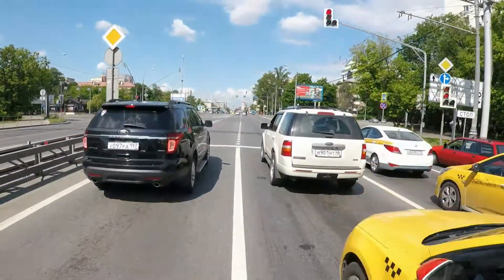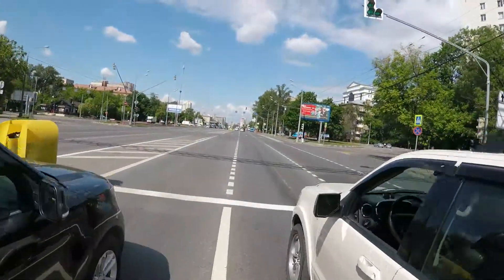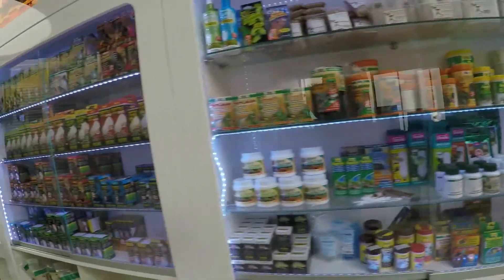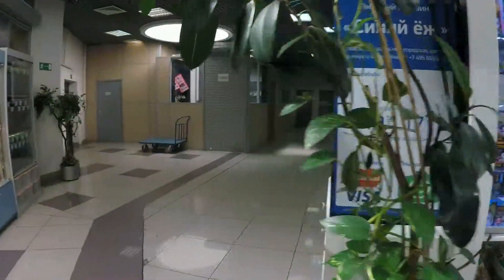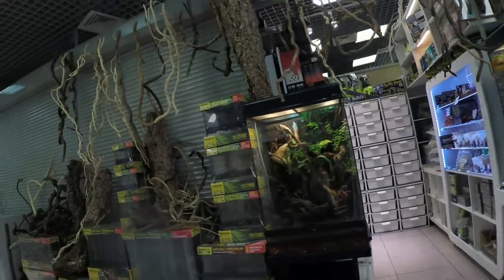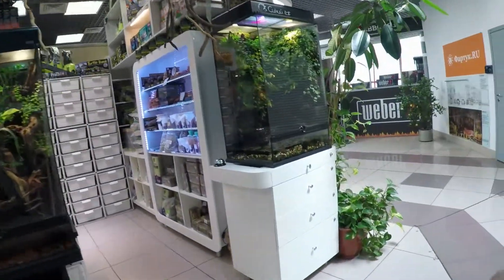Grab your gear, let's go. I haven't been in this shopping center in a while, and in this reptile store — let's see if it still exists. Let's check Blue Hedgehog, Cine Ease. Alright, let's check them out.